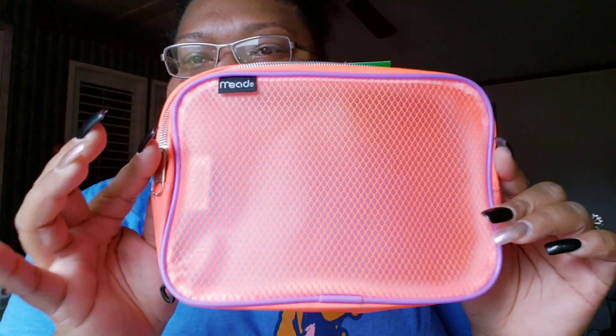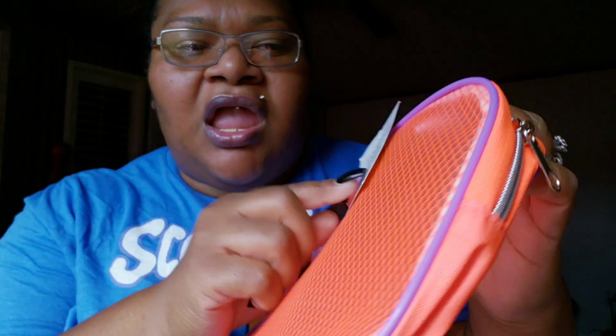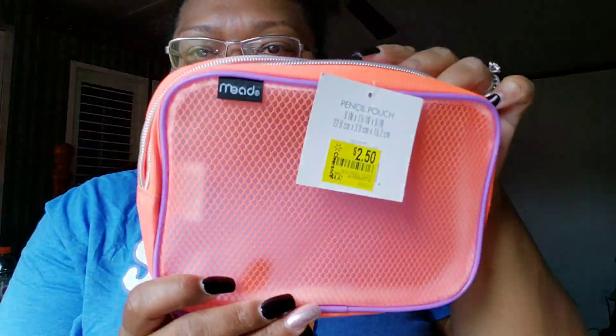I also got this pencil pouch — I didn't need it but I want to use it for makeup. It's cute, neon orange and purple. It said $2.50 and the original price was $4.47, but I scanned it and got it for one dollar. So cute — I had to get it.